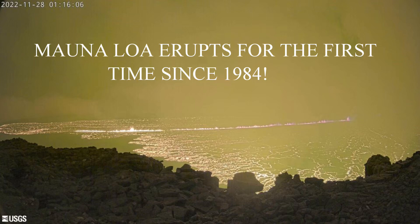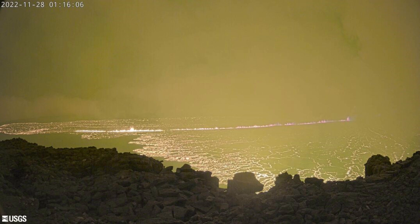Breaking news! Mauna Loa erupts for the first time in 38 years. This still from the webcam placed on the northwest part of Moku'āweoweo Caldera shows a long line of low lava fountains erupting from the crater floor. So far, all the activity is confined to the Moku'āweoweo crater floor.